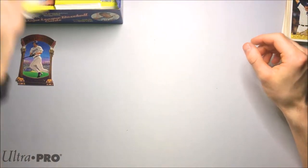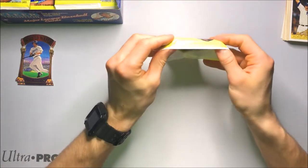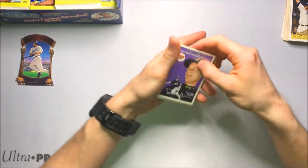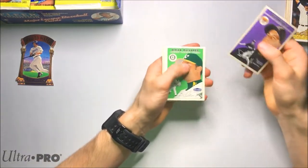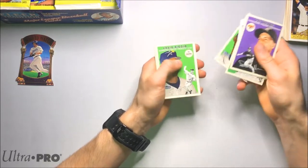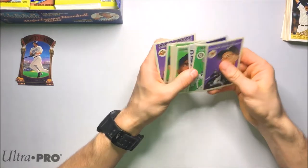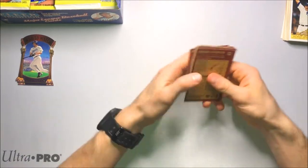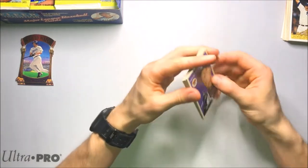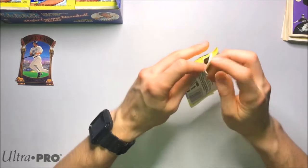I'm pretty close to completing this set, actually, for 2000 Tradition. That's usually why I buy hobby boxes — just to try and complete the set. Team Prospects — Craig Biggio there, Kerry Wood, Russ Davis. Nothing much in that pack, just a bunch of base cards, no parallels. The parallels are pretty obvious — the glossy cards are a little obvious; you can tell a pretty stark difference between those and the regular base cards.